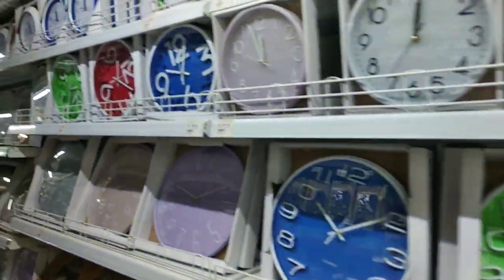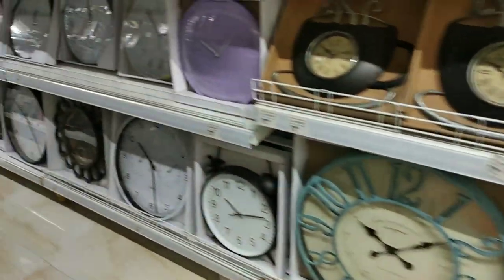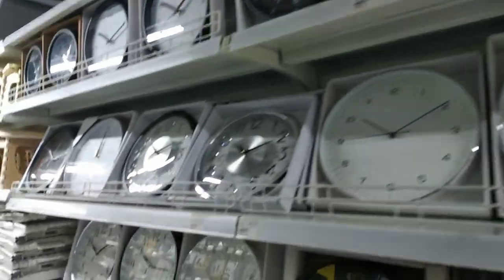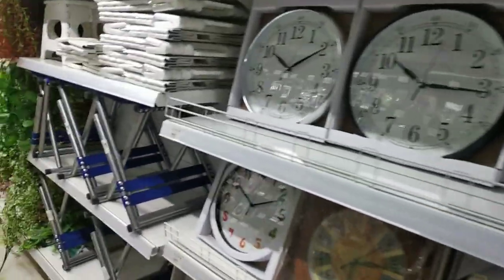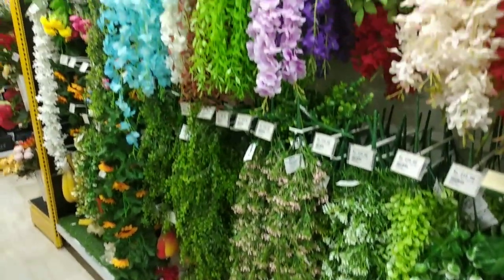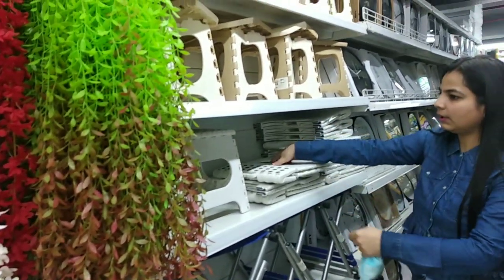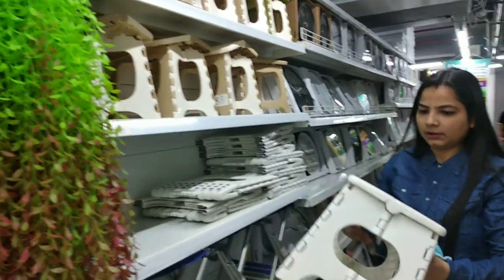Wall clocks starting from 119 rupees, and wallpaper which you can put in your home. Fake plants. These are all portable stools.